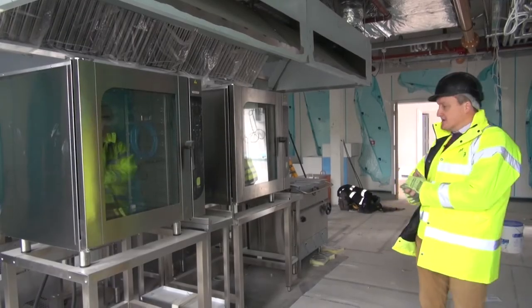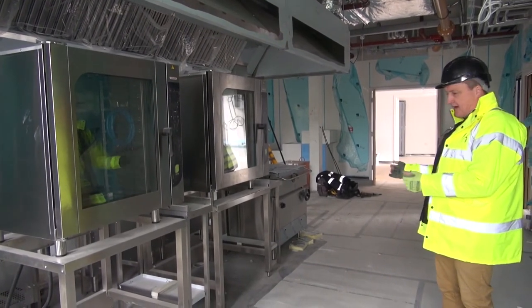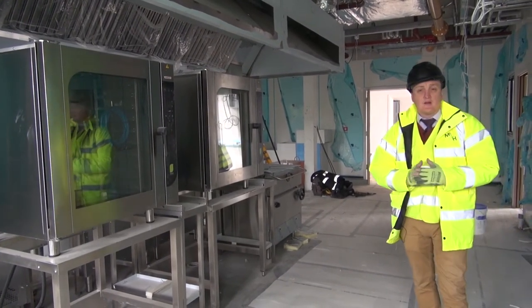In the kitchen, as you can see, we're nearly finished — new ovens, all the new kit. Hopefully it should be completed in the next couple of weeks.